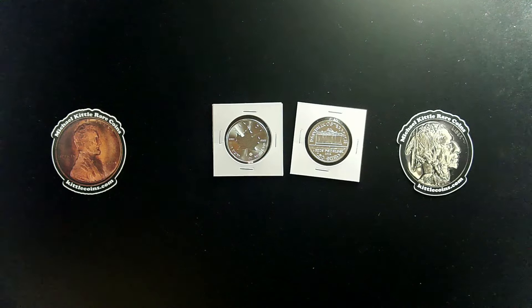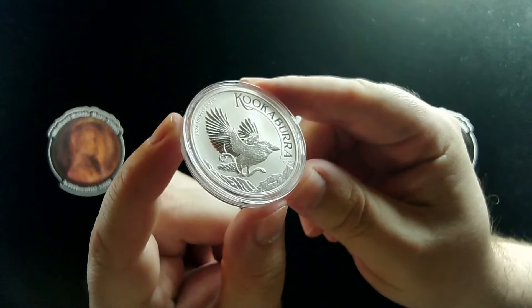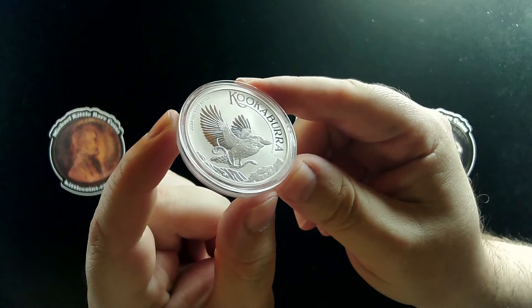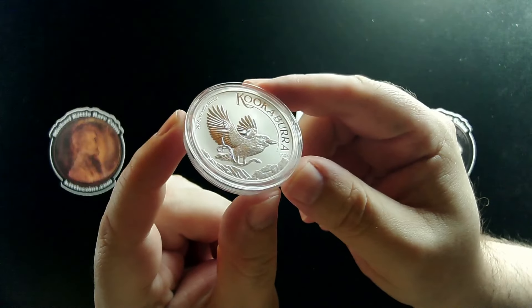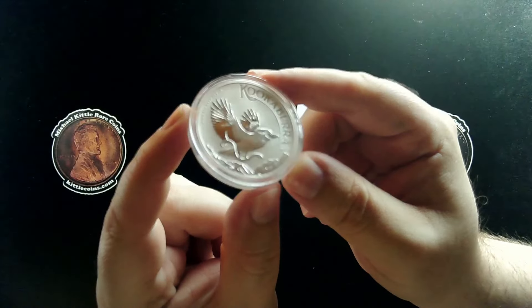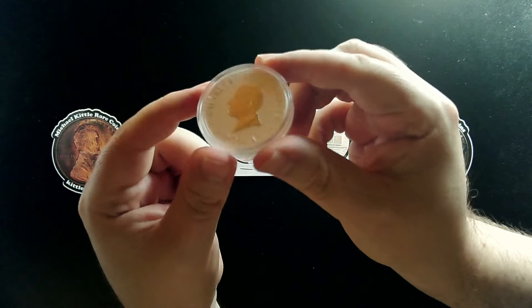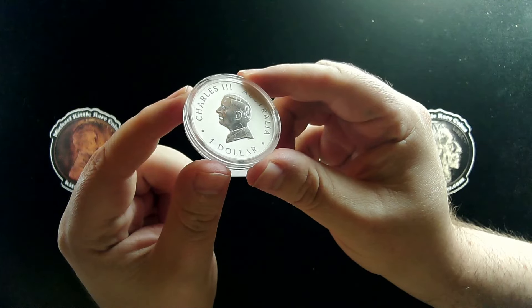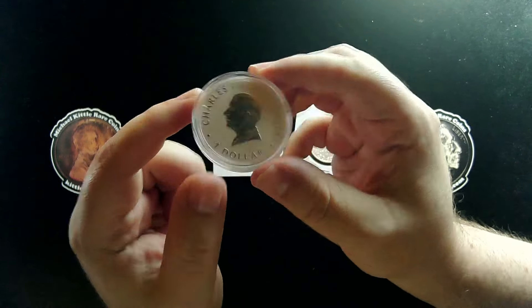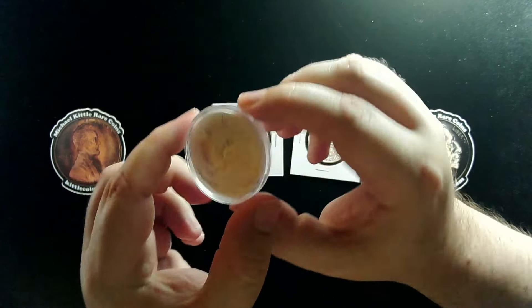Last but not least in this group of 2024 dated one ounce silver bullion coins is the 2024 Australian silver kookaburra with the P125 mint mark, which honors and celebrates the 125th anniversary of the Perth Mint, with a beautiful portrait of Charles III. Australia one ounce silver kookaburra from 2024.